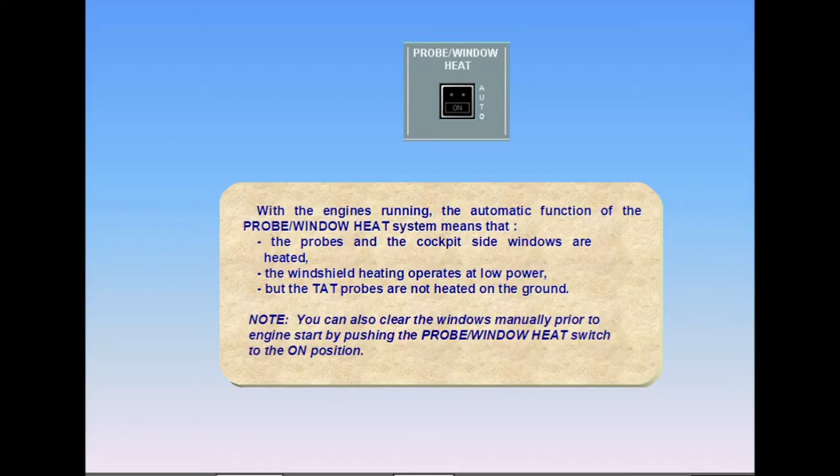Note: you can also clear the windows manually prior to engine start by pushing the probe window heat switch to the on position.